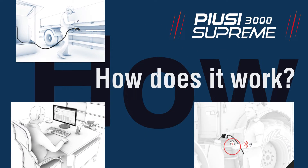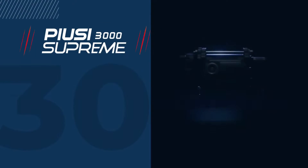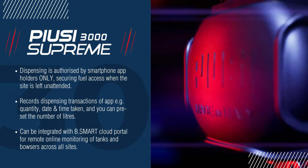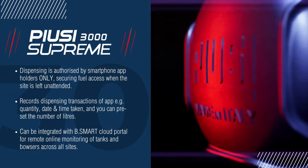So how can the Pusey 3000 Supreme revolutionise your fuel management? When using the pump, dispensing is authorised on an app, securing the fuel when a site is unattended.